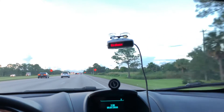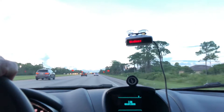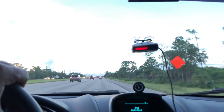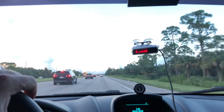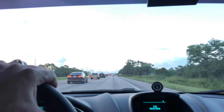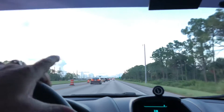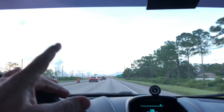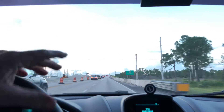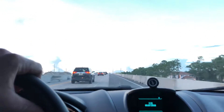Just because you have a radar detector doesn't mean you can speed as much as you want and never get caught. Going over a hill, for example — there might be a cop on one side and someone comes flying over the other side and gets busted. My radar detector may still pick up radar even if a cop is on the other side of a hill somehow. Similarly, if there's a turn in the road, a cop may be around the corner.